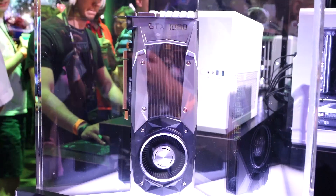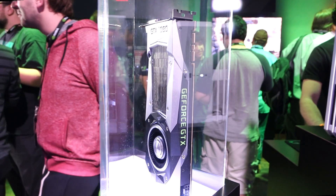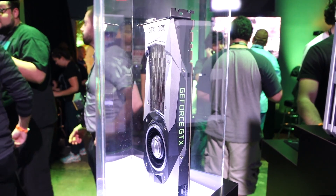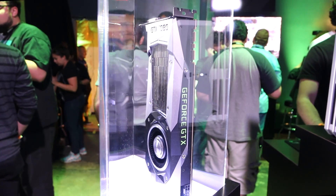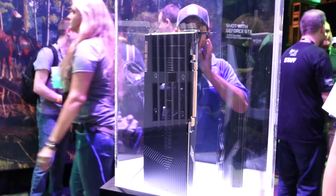Here's a specs rundown which should make you drool. The GTX 1080 has 2560 CUDA cores with a base clock of 1607 megahertz and boost clock of 1733 megahertz. You're going to have a lovely time overclocking this beast — we saw it running at a boost clock of over 2100 megahertz at 65 degrees Celsius.